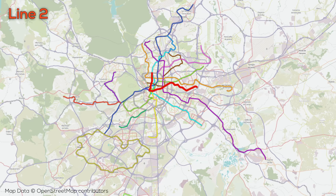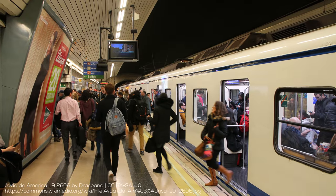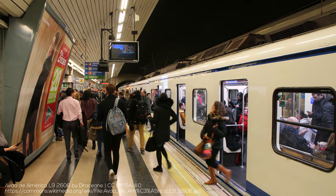Line 2 opened in 1924 and has 20 stations across 14 kilometers, and also serves Sol Station. The line runs east-west to the east of Sol and mostly north-south to the west, which means it actually ends up interchanging with Line 1 in two different locations. Like Line 1, Line 2 is very urban and doesn't extend deep into the suburbs.